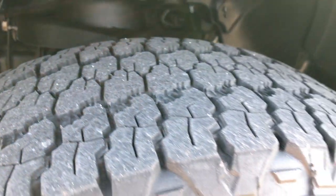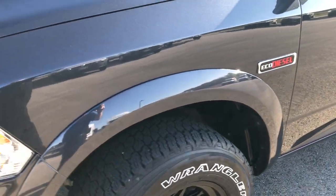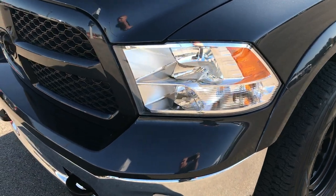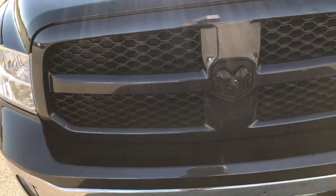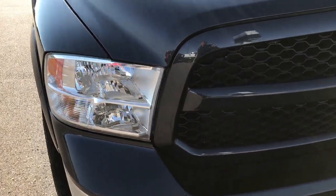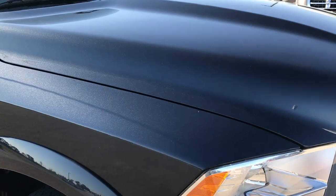These tires look like they have roughly about half the tread left. We shoot all of our videos in 1080p, so if you have HD capabilities on your computer, tablet, or smartphone device, turn them on right now. It's like you're right here looking at the truck with me, so you can see just how clean it is.